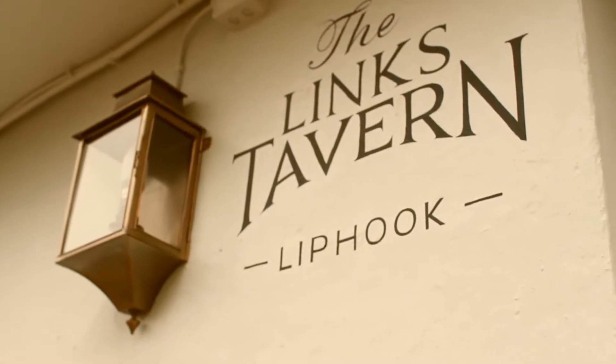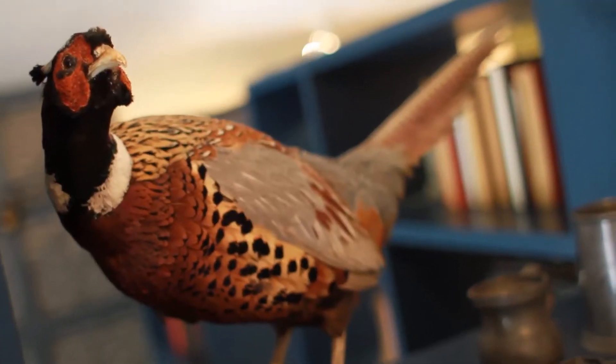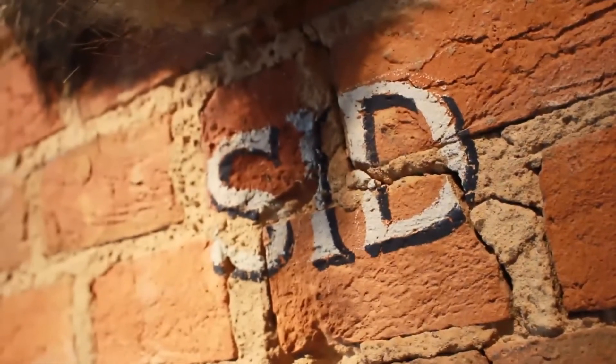Our brief was quite straightforward. We wanted to remain a really great, quite upmarket country pub. We wanted to bring out the natural character of our wonderful business. We wanted to expose beams and show off our fantastic brickwork and really focus on some of the small details that make our pub different.